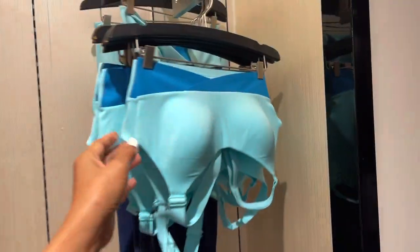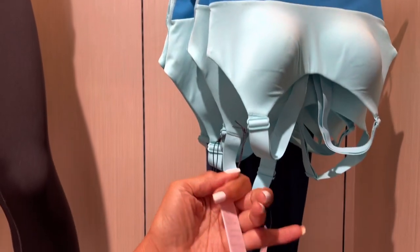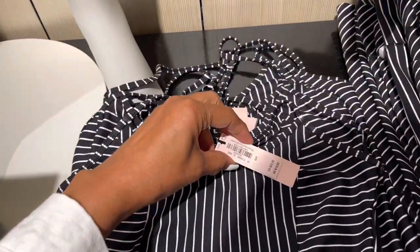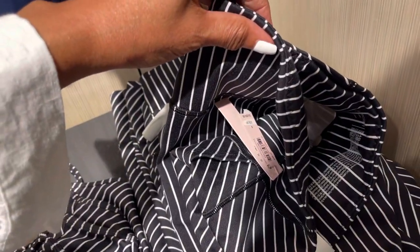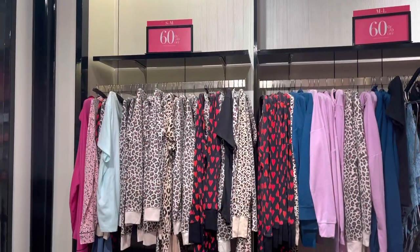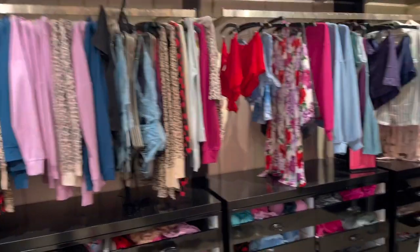Oh look at this color — light blue, like a sky blue or aqua blue. And then they have the stripe. These are cute. The top is $20, and the bottom is on sale for $29.95. Look — 60% off on the pajamas, loungewear, and robes.